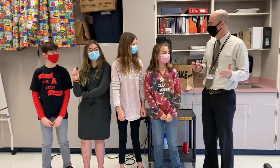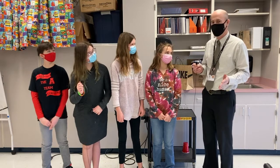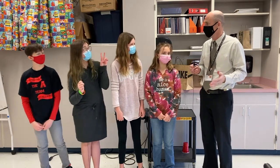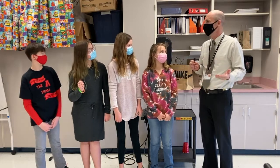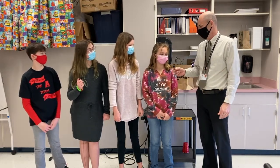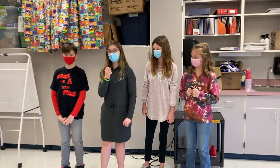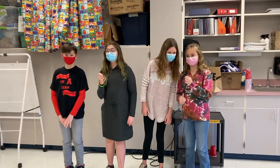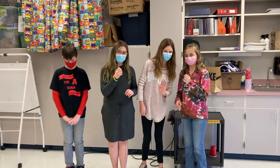All right, again, congratulations, future problem-solving team. Good luck with regional competition — I know it's coming up in a few weeks in Georgetown. You guys hopefully will do awesome there as well. We're proud of you, and I know you're going to continue to do great things. Thank you. And remember, Southside Stallions are always safe, respectable, and responsible. It's always a great day to be a Southside Stallion. Bye, guys.